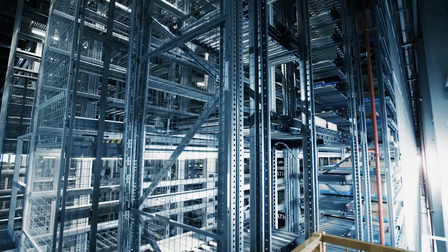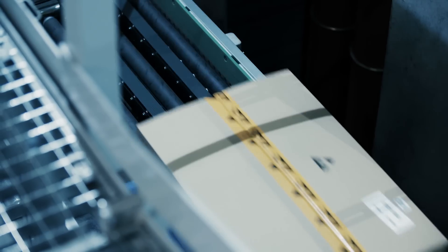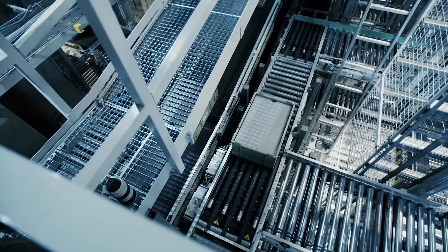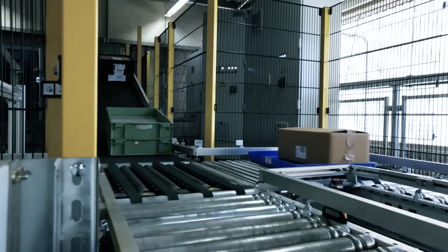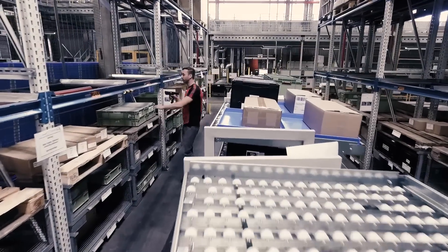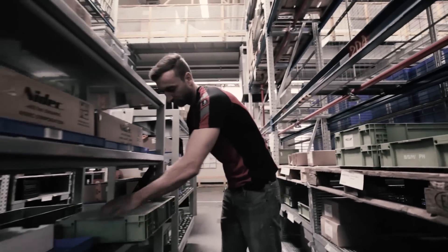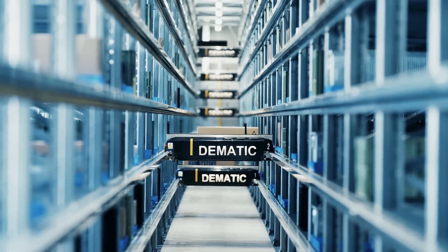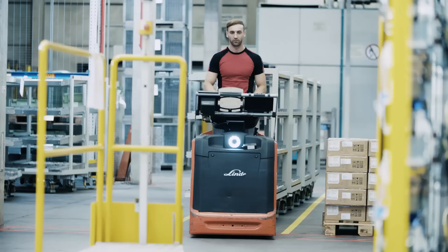A real highlight within the course of this long-term project is the fully automated small parts warehouse, AKL for short. It enables storage and retrieval of 860 cases in cardboard boxes per hour. The ultra-modern warehouse system would completely replace prospective PIC processes for small parts. The advantages are clear: quicker availability, greater efficiency and improved ergonomics.